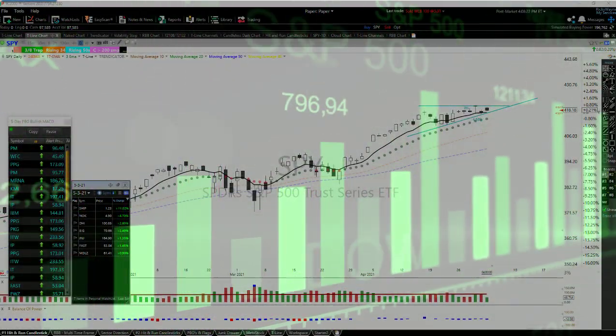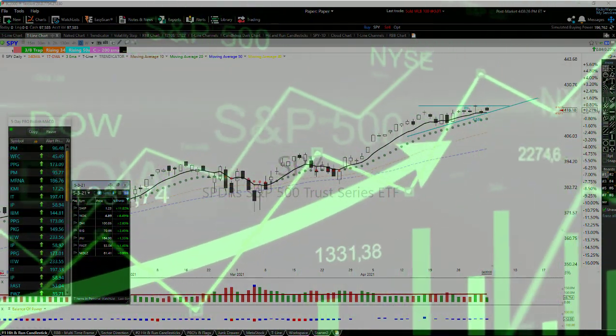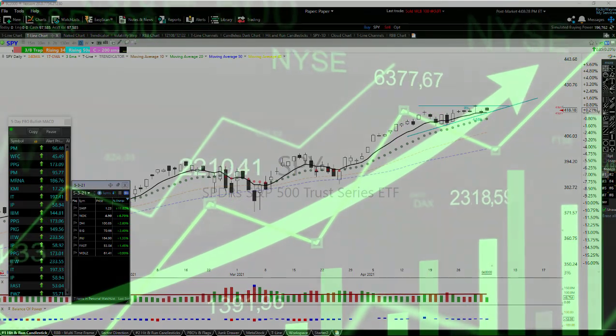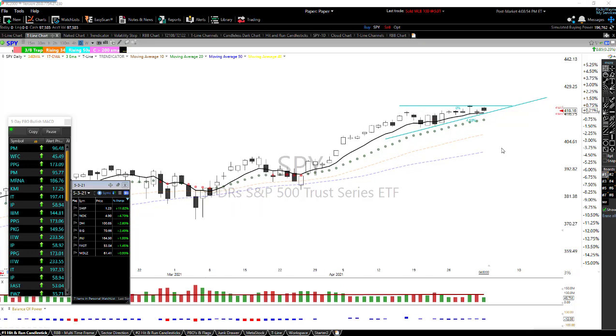Hey folks, this is Rick with Hit and Run Candlesticks. Today is Monday, May 3rd, 2021 — market closed about eight minutes ago. One positive thing about this dead market: I'm getting a lot done around my yard, even took a walk today. When the market is dead, take advantage of it. The market is absolutely dead right now — just moving sideways with this up-down chop going on.